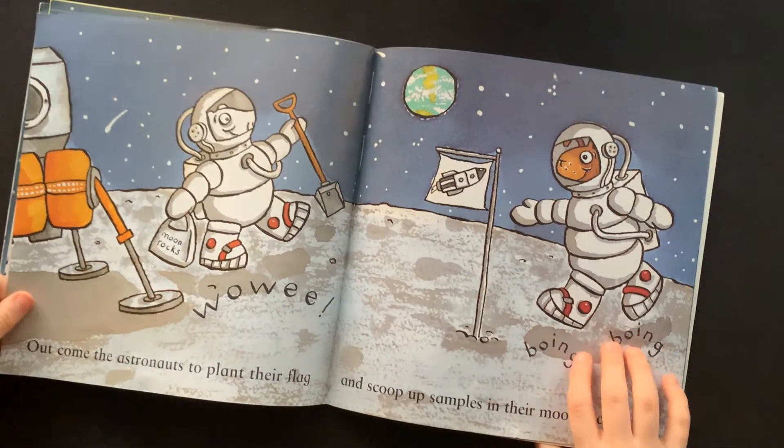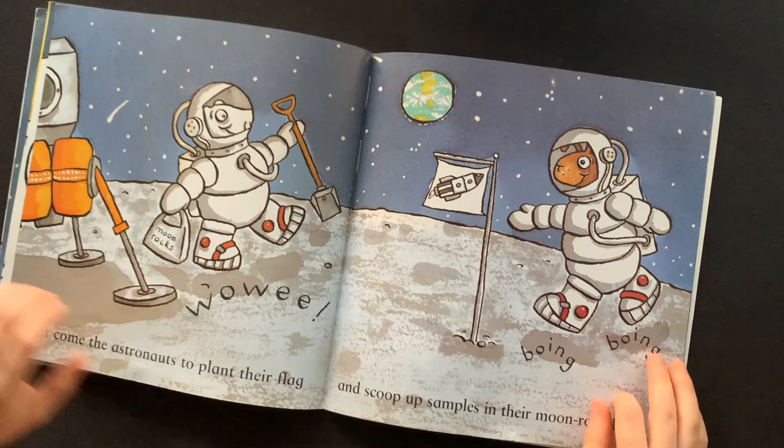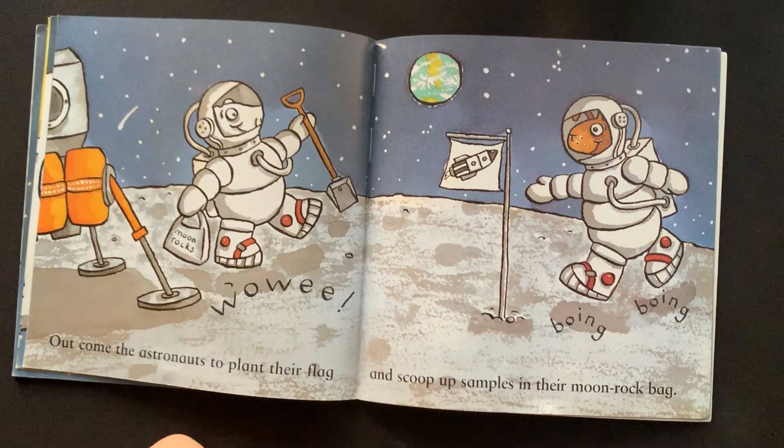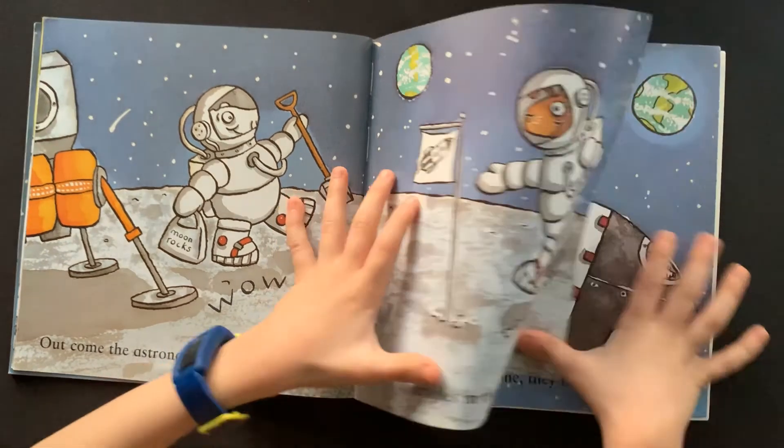Out come the astronauts to plant their flag. Wow-wee! And scoop up samples in their moon rock bag.